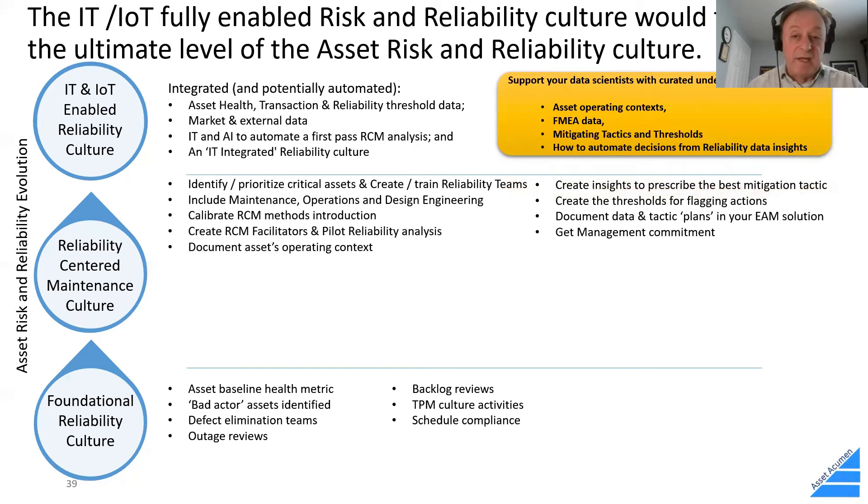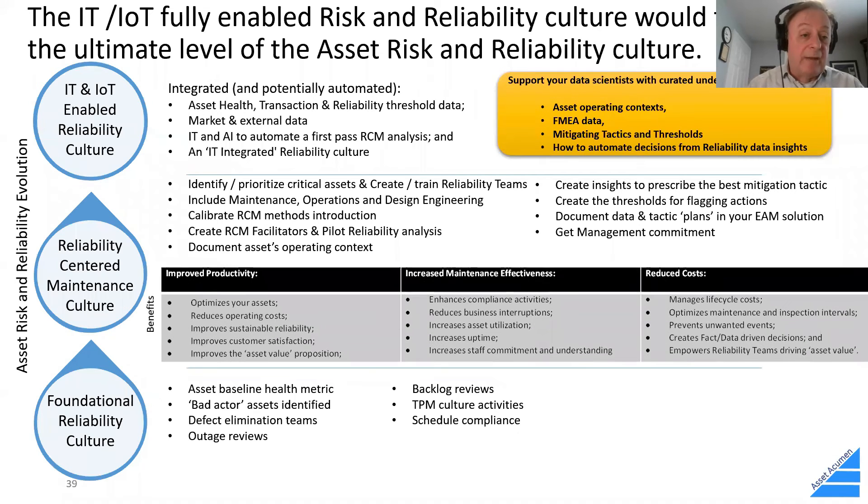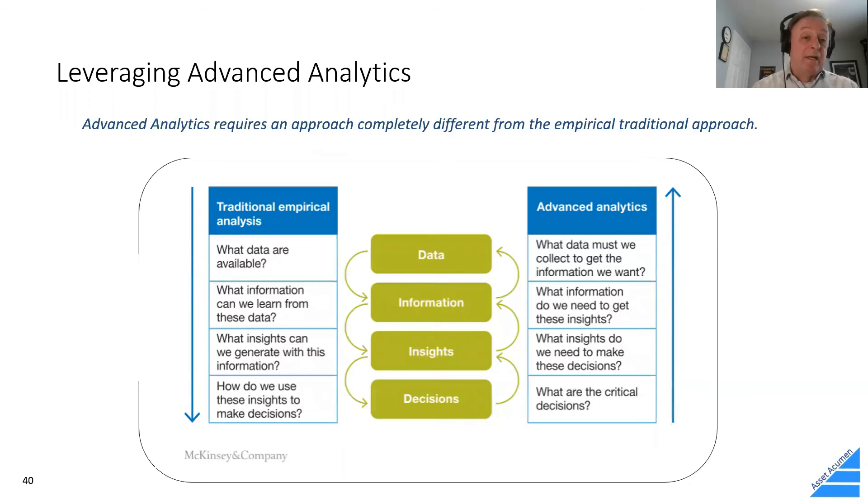With an IT and IoT-enabled reliability culture, you'll have health data, transaction reliability threshold data, understanding of where market and external data applies, and potentially even AI to help automate a first pass of RCM analysis — which is a controversial topic, but certainly something that can be done in the future using both structured and unstructured data with artificial intelligence. The benefits and savings from a reliability-centered maintenance culture include improved productivity, increased maintenance effectiveness, and reduced costs across the board.